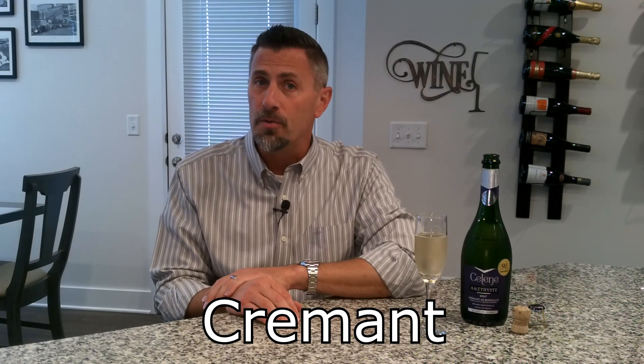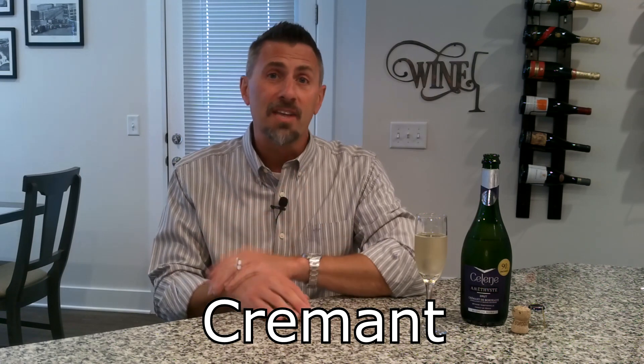Thanks for tuning into No Wine in No Time. I'm your host, Dave, and today we're going to talk about a sparkling wine called Crémont. In France and around the world, Champagne is the king of all sparkling wines, but if you want a delicious lower-price alternative, I suggest you check out a Crémont.